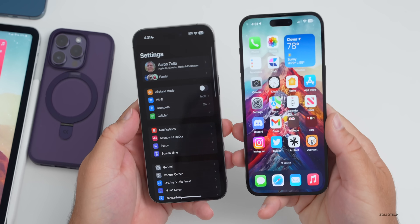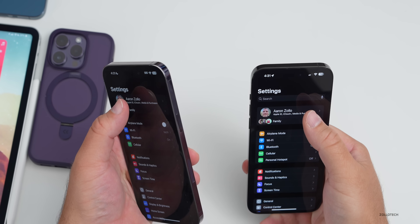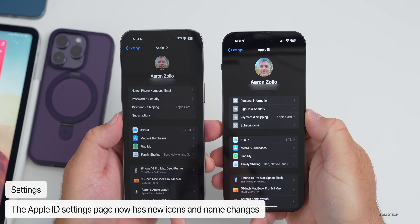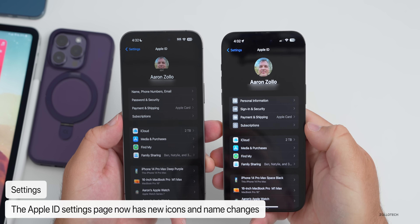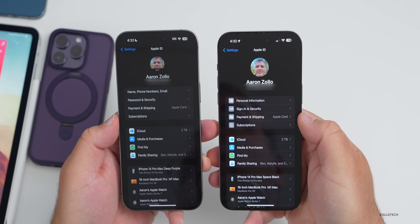Going into Settings — comparing iOS 16.5 on the left and iOS 17 on the right — if you tap on your name at the top, they've updated the Apple ID settings with different icons for Personal Information, Sign In and Security, Payment and Shipping, and Subscriptions. They've also changed the names under a few of these as well.